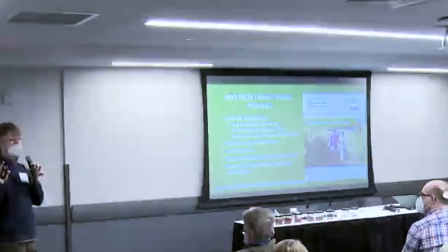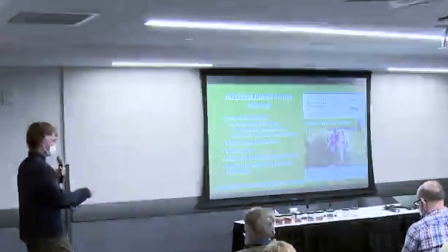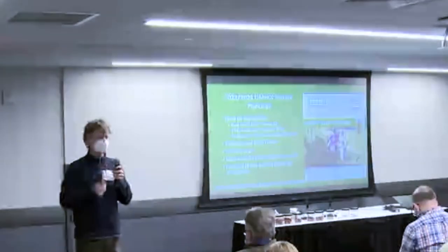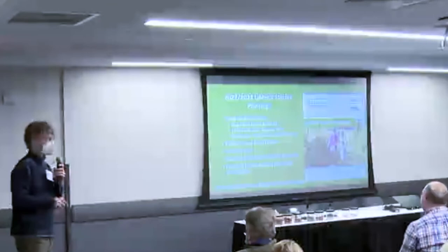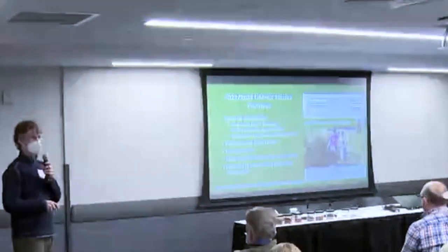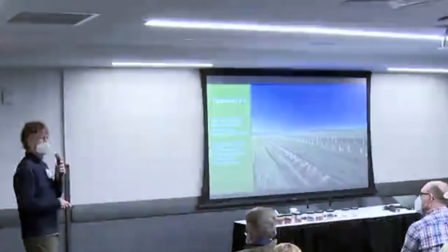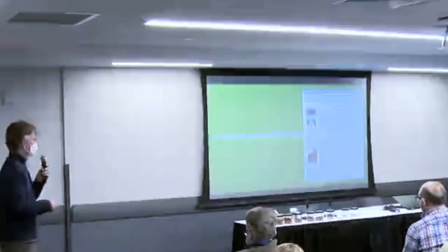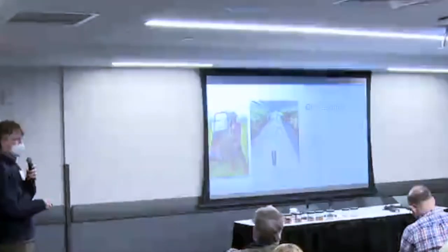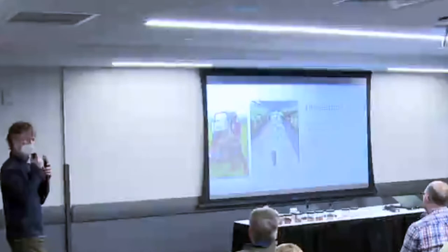Expect every plant to be different and highly variable — some may not produce any nuts at all — but in general we're making progress. If you go to our website, MidwestHazelnuts.org, click on the icon and it'll get you right to the nurseries selling this plant material. Forest Ag has plant material ready for spring 2022; the other two nurseries are selling potted material available fall 2022. We actually really like fall plantings, and the hazelnuts do just fine planting in September or October.